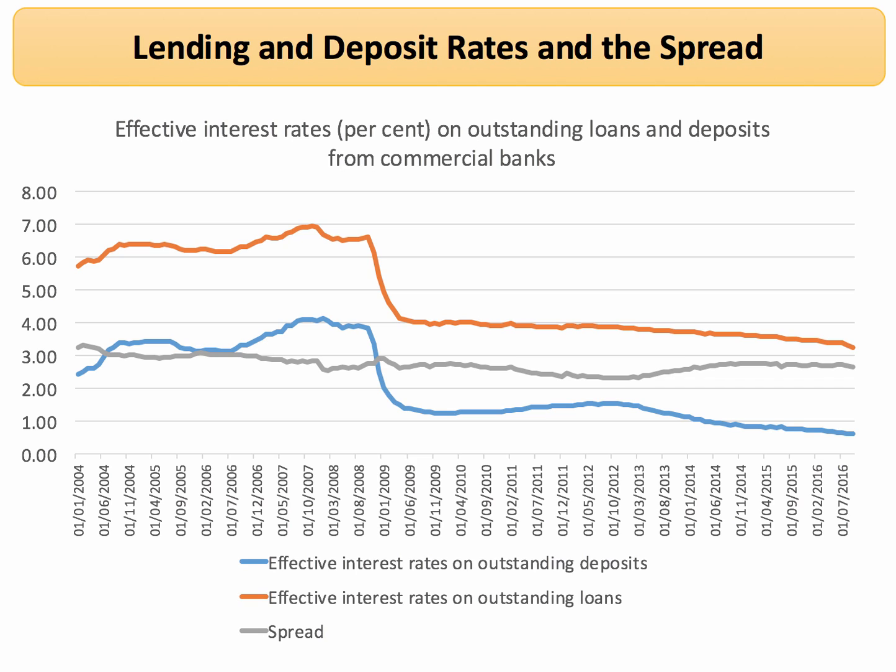Now, keep in mind this is an average. There will be lots of loans with very different interest rates, from credit card rates and bank loan rates and overdrafts, etc. But this is the average interest rate on commercial bank loans, and that's again come down since 2008-2009, but it's about 4%, just under 4%.